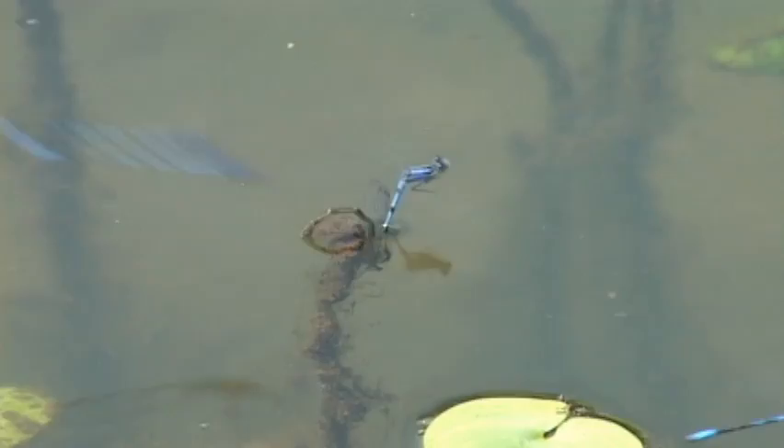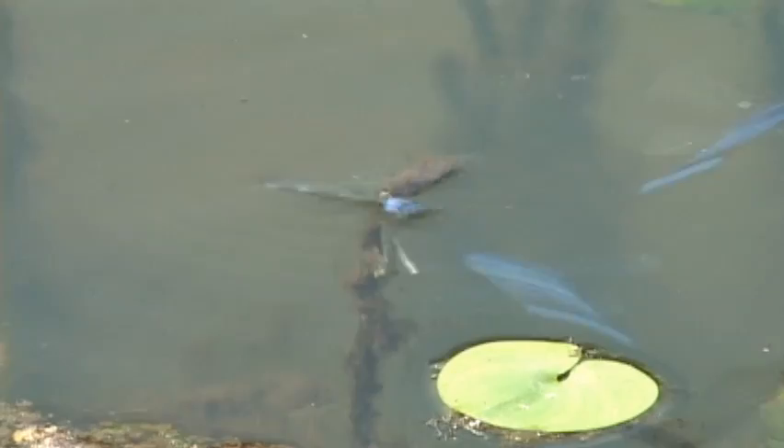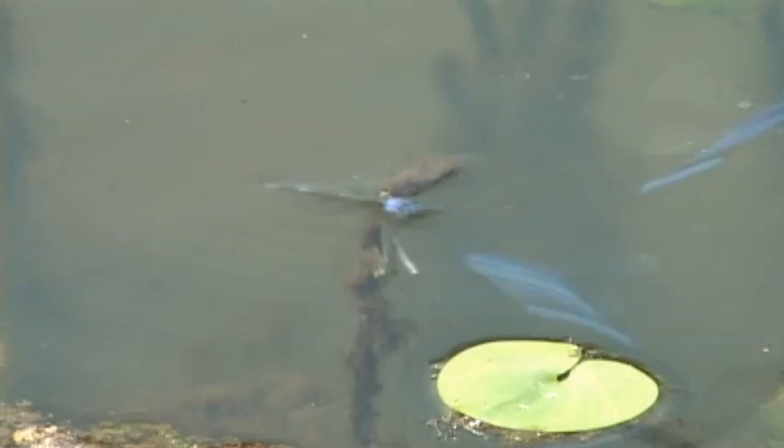These other males keep trying to get their two cents in, but our guy hangs on as she walks underwater. This looks like some Greek tragedy where the lovers drown themselves, but she's actually going underwater to lay her eggs on an aquatic plant.